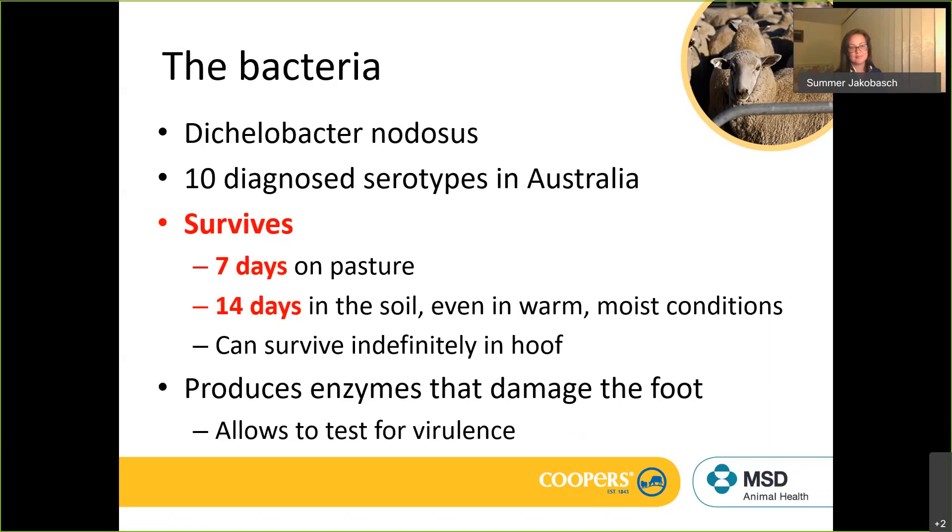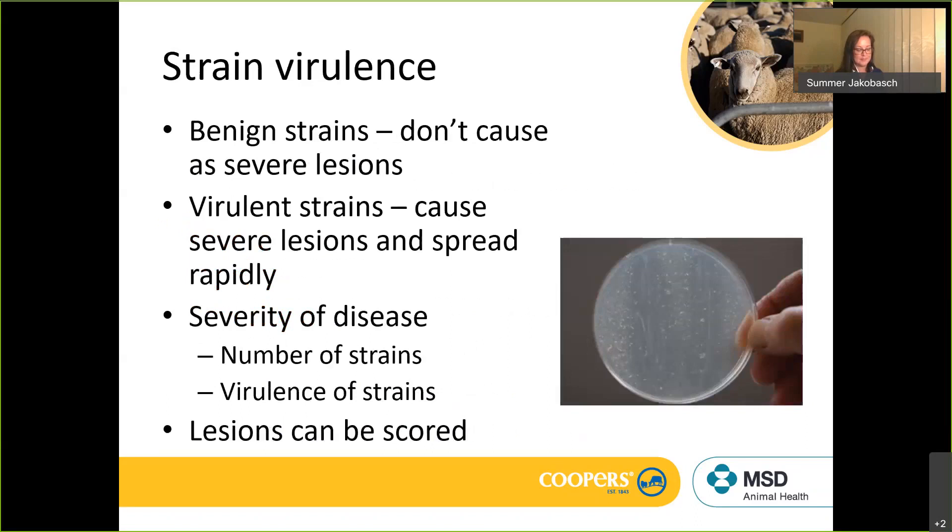Those enzymes produced by Dichelobacter nodosus allow you to test for virulence, because the enzymes can be isolated from different strains of the foot rot bacteria. You get benign and virulent strains according to which enzymes are present. The severity of disease will depend on the number of strains and the virulence of those strains on your farm.